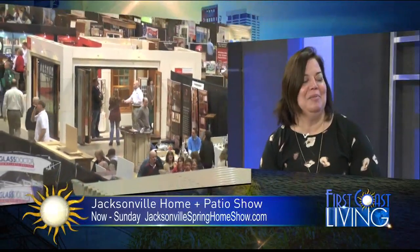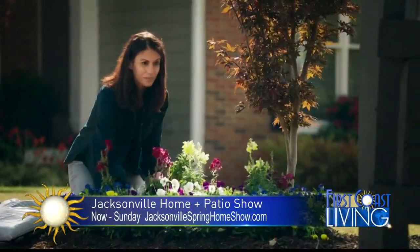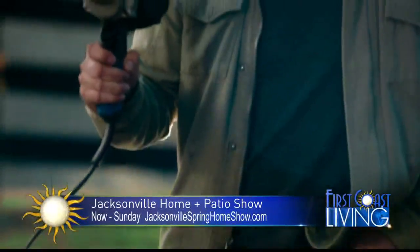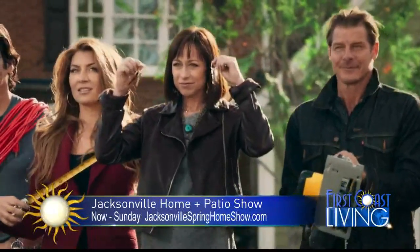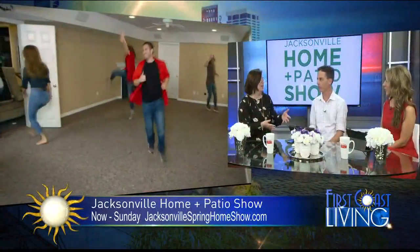One of our favorite shows, Trading Spaces, is coming back to television. The new carpenter is a guy named Brett Tudor. A lot of people remember Ty Pennington from the show — he's back, but Brett's the new carpenter. He's going to be with us Friday, Saturday, and Sunday. He can talk about the show, what to expect, but also he is a carpenter and home inspector of many years, so he's going to talk about DIY and home projects as well.